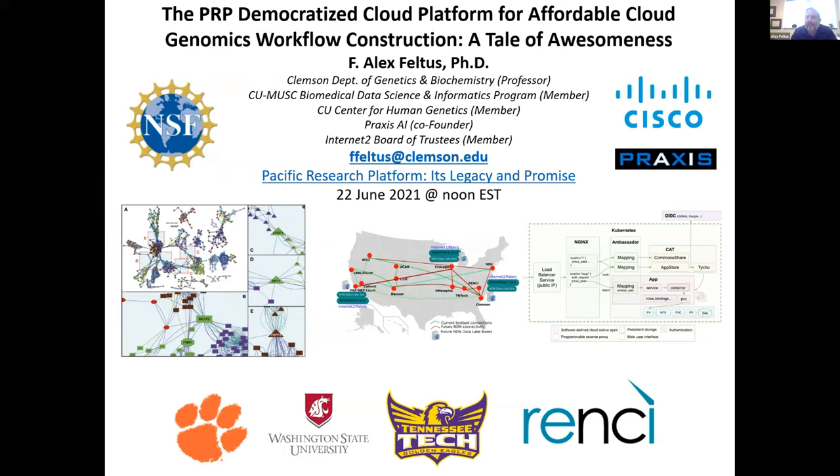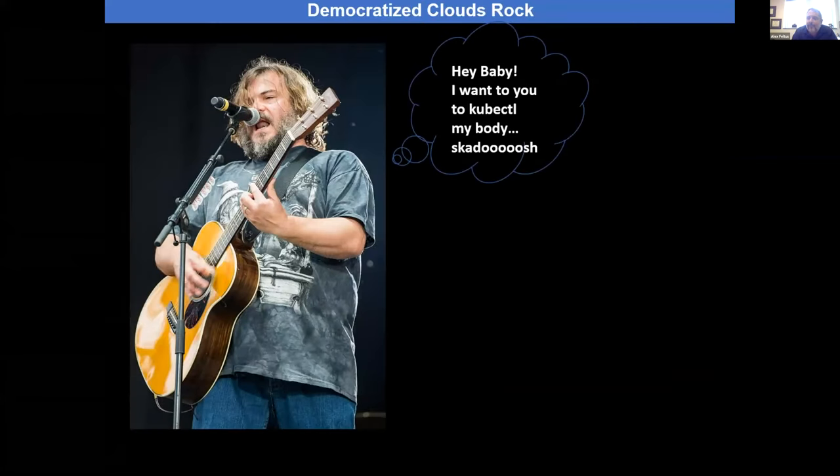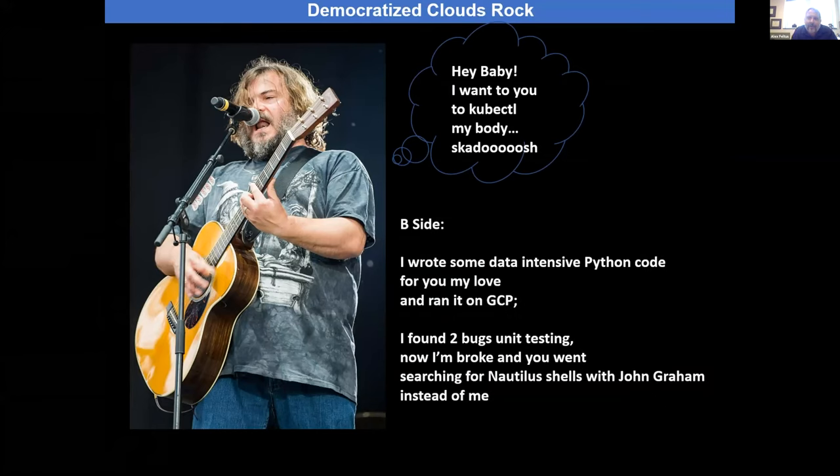I still have no idea how far I can scale up my work because these systems are incredible. The PRP is a great democratized platform — you can go and do work on it like a machine shop, not just a sandbox. You can have data-intensive resources for machine learning and all that kind of stuff without spending all this money — or getting fired even with tenure because you have a $500,000 credit card bill from Google.